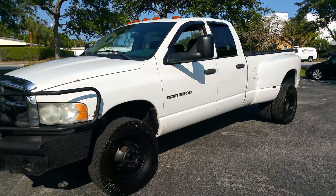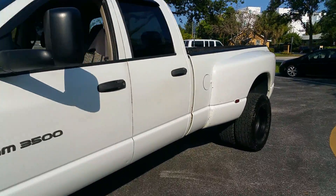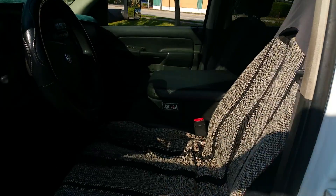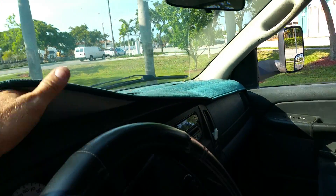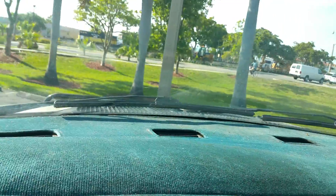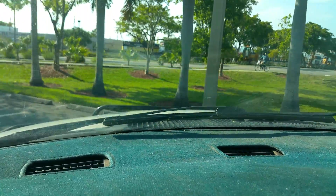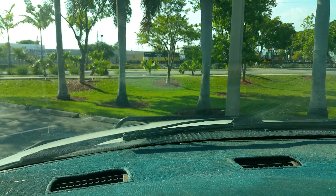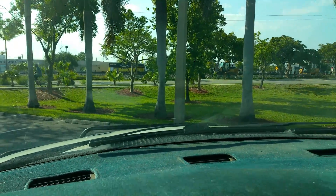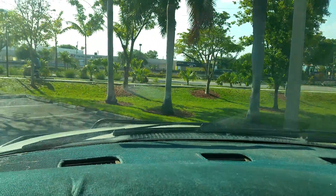Pick up the phone and call me if you want to buy this truck: 954-937-8271. The interior is in good condition, the dash is not cracked, it has a dash cover, cold AC. Visit bigboydiesels.com for more diesel trucks for sale.